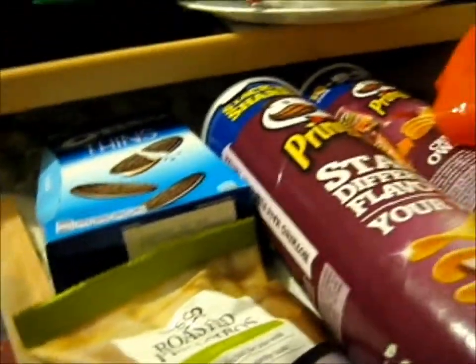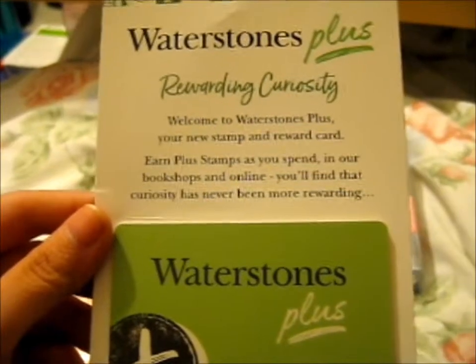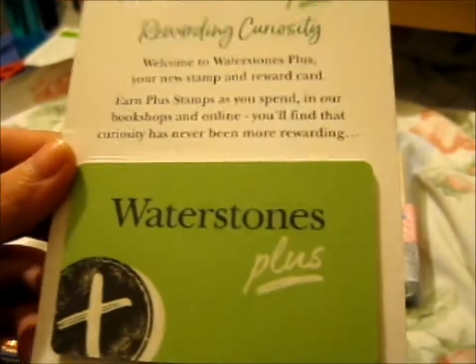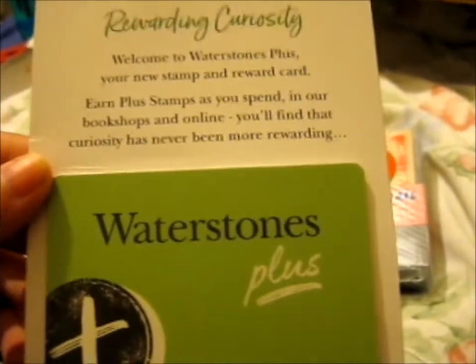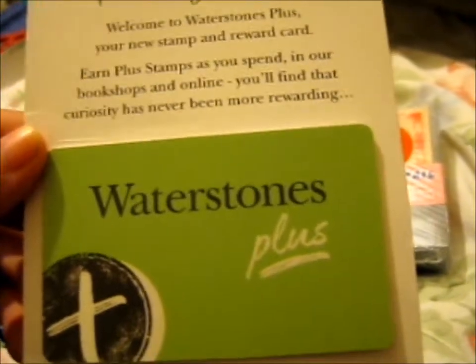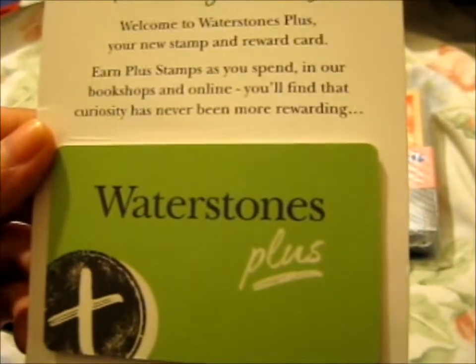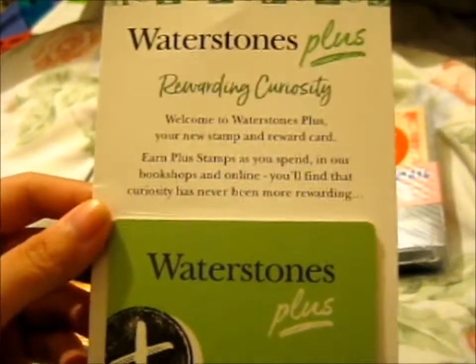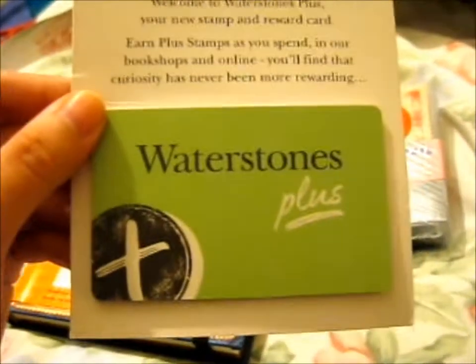Now we're on to the last two shops. Next up we have Waterstones. I had to upgrade my loyalty card — technically they couldn't transfer anything over anymore because I passed the deadline, but I didn't have anything on my other card anyway, because I forgot to bring my original one when I went to Waterstones last. So I kept the receipt and they transferred the points or stamps onto this new one.